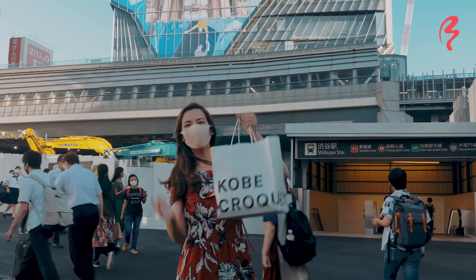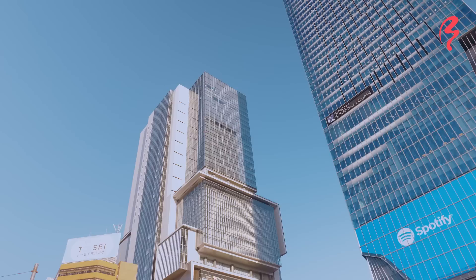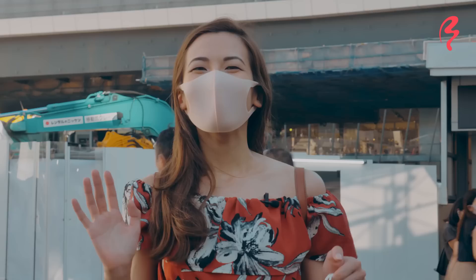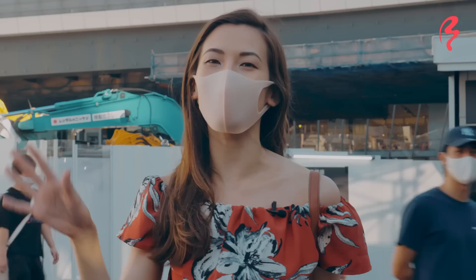I've just got my goodies from the Depachika. I can't wait to show you guys what I got. In just a moment I'm going to be meeting a friend and we're going to be exploring a few of the rooftop gardens, the first one being in Shibuya Scramble Square. This building started construction in 2014 and it recently opened in 2019. It is now the tallest building in Shibuya at 230 meters tall, so the view from the top is said to be amazing. It's got a 360-degree unobstructed view of Tokyo. I can't wait to see what that's like. Let's go!